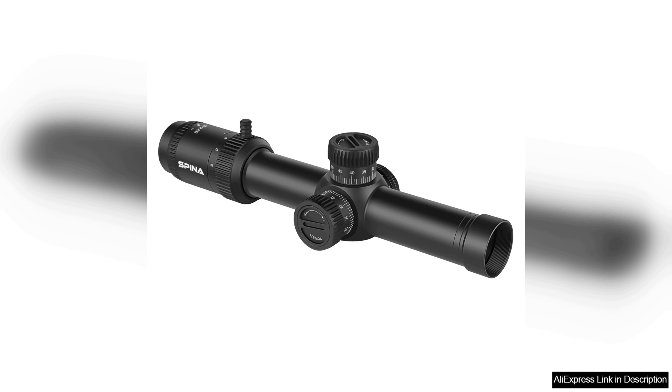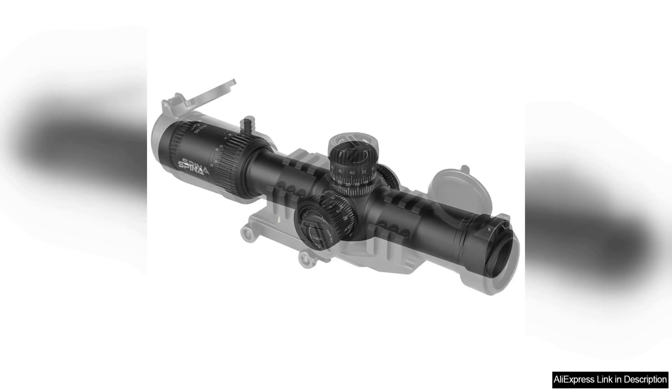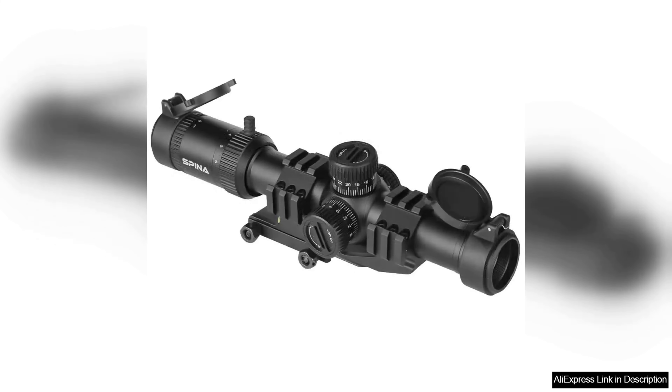The glass quality is commendable, offering clarity and brightness that enhances visibility even in challenging lighting. The scope's turret adjustments are tactile and precise, allowing for easy and accurate sighting in. The illumination settings are a standout feature, providing a range of brightness levels to suit different environments, ensuring that users can always see their reticle clearly.